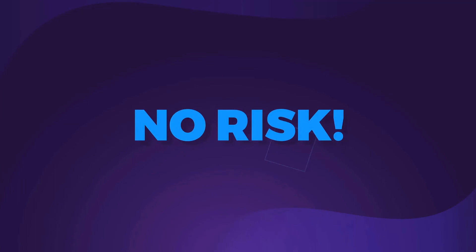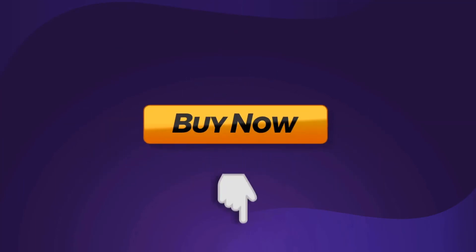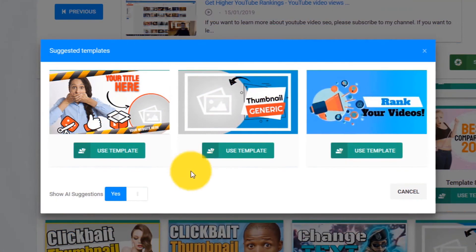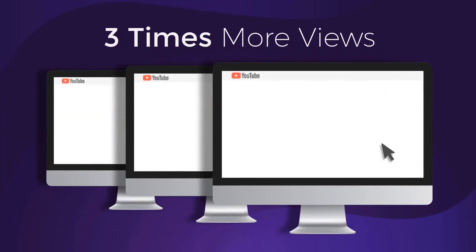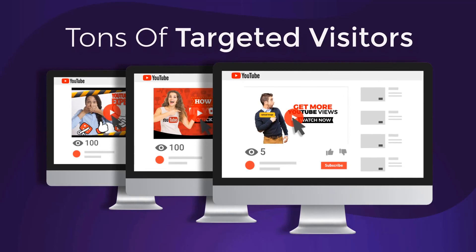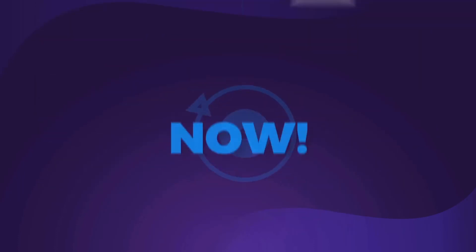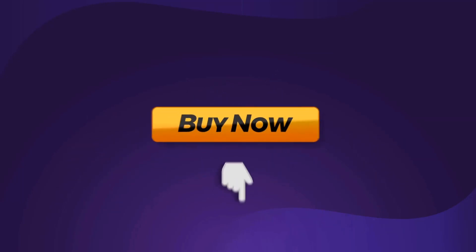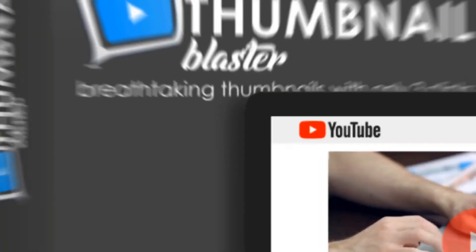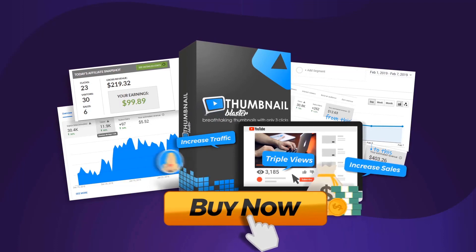So now that you don't have any risk, you also have no excuses. Click the button below, and in 30 seconds from now you'll create your first professional thumbnail. Imagine what it would be like if in one week from today all your videos would get three times more views. Imagine getting tons of targeted visitor traffic to your offers. Do you want to make that a reality? If so, click the button below this video and get instant access to Thumbnail Blaster and triple your video views and increase your traffic and sales with only a few clicks.